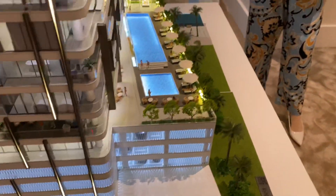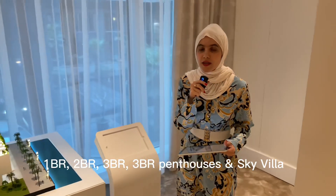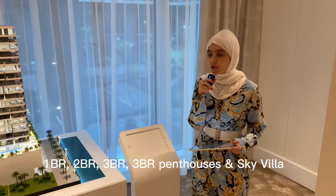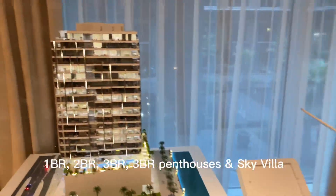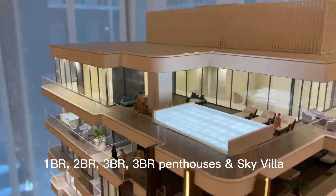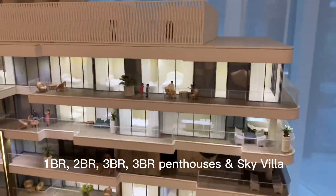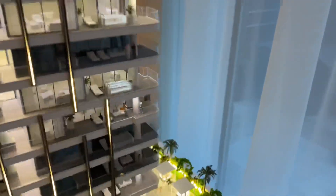We have limited 66 units only. We have one bedrooms, two bedrooms, three bedrooms, and three bedroom penthouses — only two units on the last floor. We also have one unit of the Sky Villa which is going to be above the podium levels, located right here.